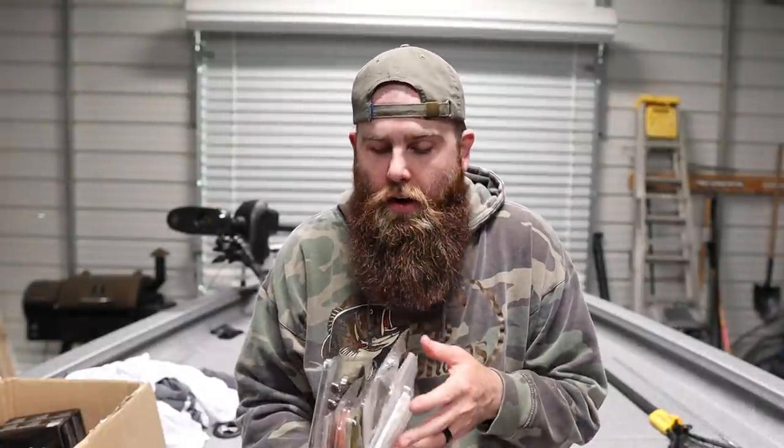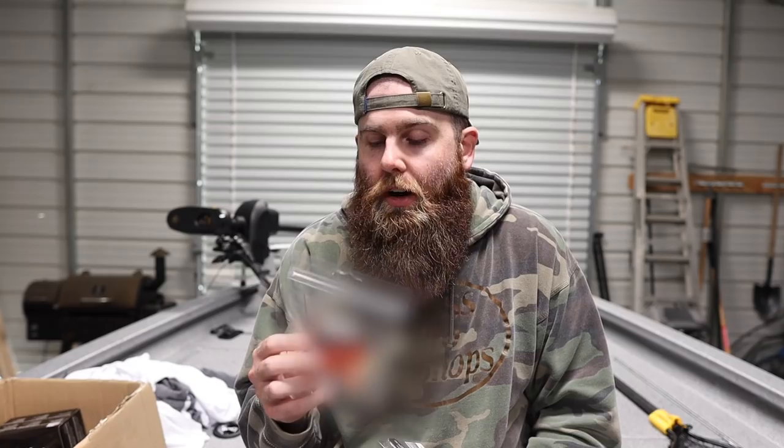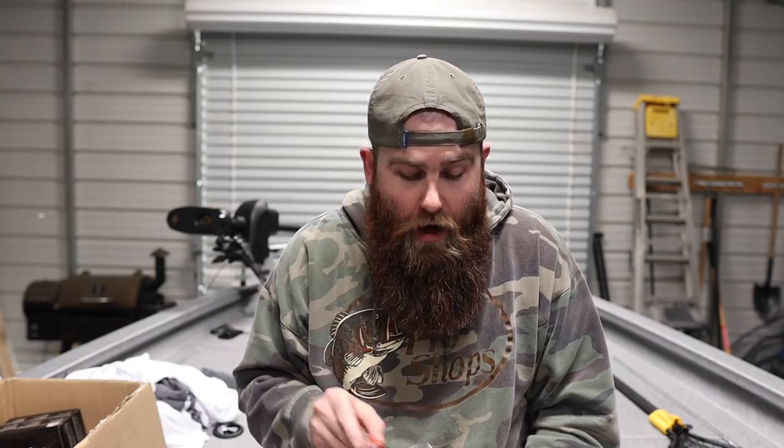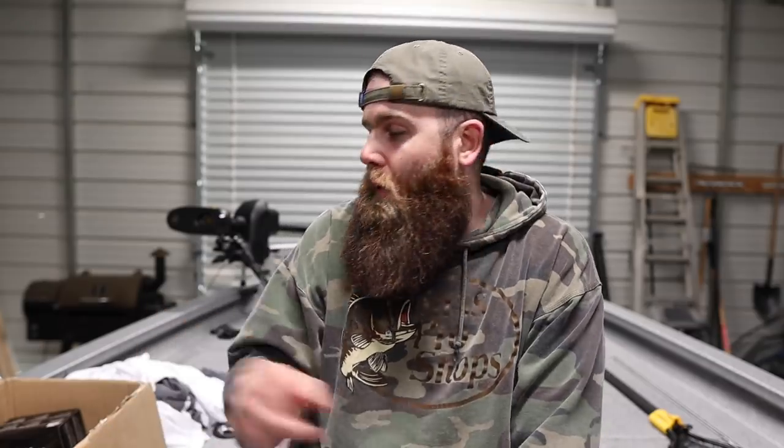This one in particular is the bait I'm most excited about for you guys. I've already had my hands on it, gone out and fished it, caught a bunch of fish on it, and actually won a tournament on it the other day. If you watch to the end of this video, I'll leave a link to another video so you can see that bait in action on the water.